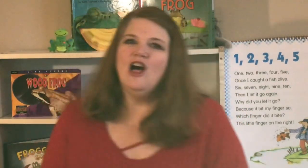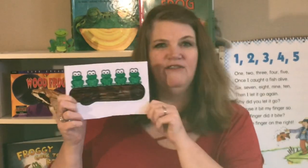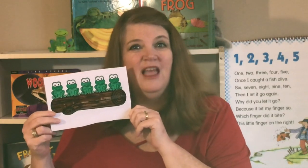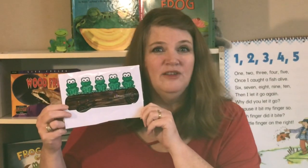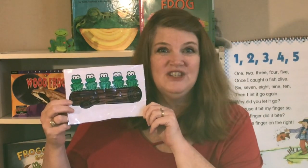I have a song that I bet you know about frogs — Five Green and Speckled Frogs. Can you do it with me? Five green and speckled frogs sat on a speckled log eating some most delicious bugs. Yum, yum. One jumped into the pool where it was nice and cool. Now there are four speckled frogs.